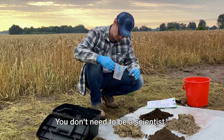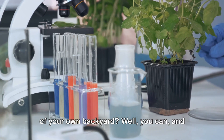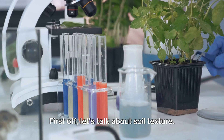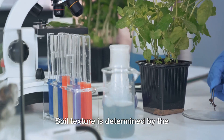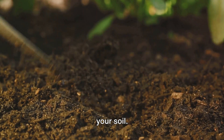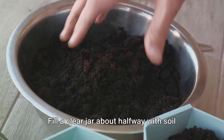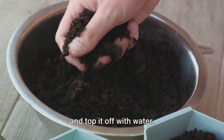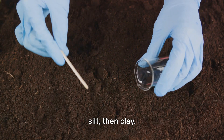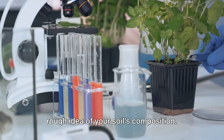Want to know how healthy your soil is? You don't need to be a scientist. You can get a snapshot of your soil's health right from the comfort of your own backyard. First off, let's talk about soil texture. Soil texture is determined by the proportions of sand, silt, and clay in your soil. A simple, hands-on way to figure this out is the jar test. Fill a clear jar about halfway with soil and top it off with water. Give it a good shake, then let it settle. Sand will sink to the bottom, followed by silt, then clay. By comparing the layers, you can get a rough idea of your soil's composition.